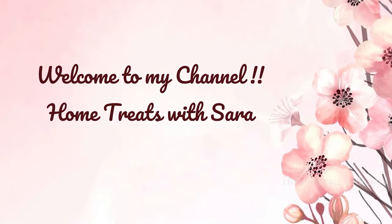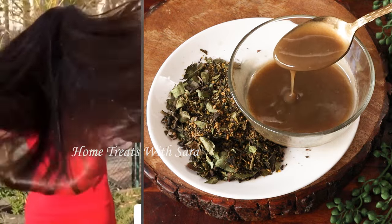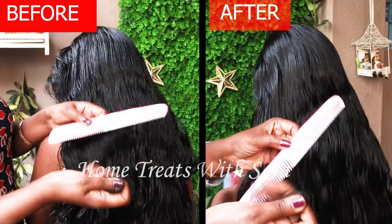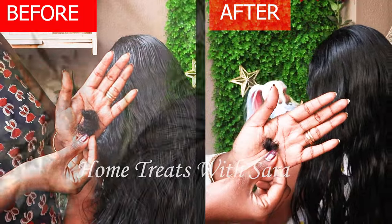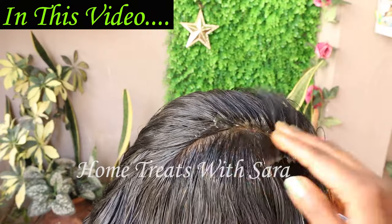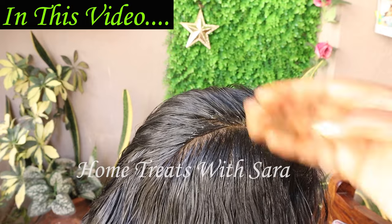Hello my beautiful people, welcome to my channel! Today's video is exciting as I'm going to share with you an all-in-one hair pack that will increase your hair growth, reduce hair fall, thicken your hair, and add shine to make your hair look gorgeous. The main speciality of this hair pack is that it can be readily used by those of you who are away from home and staying in hostels or PGs.